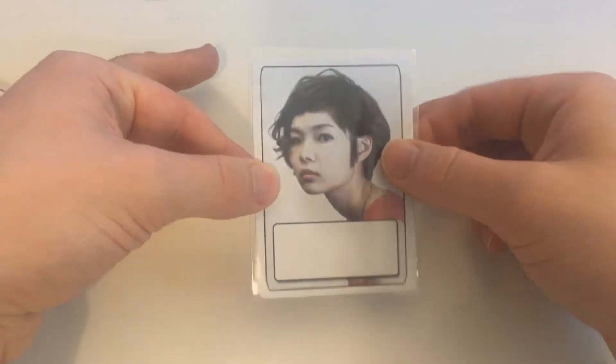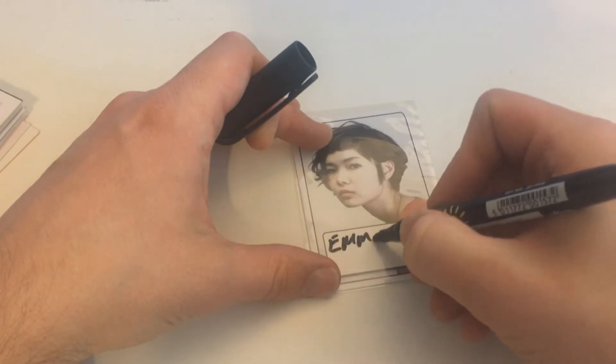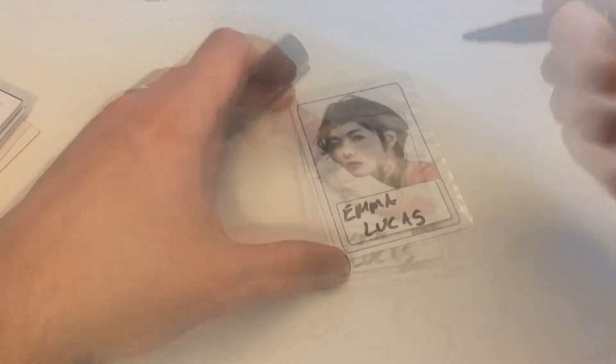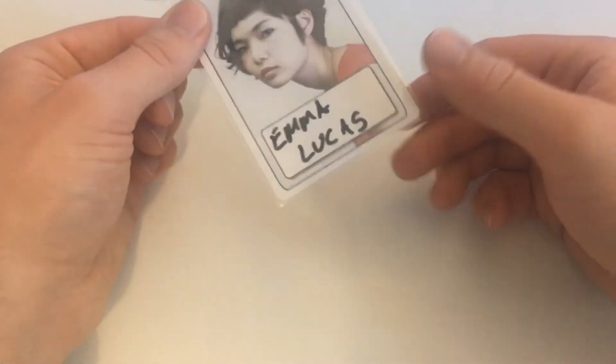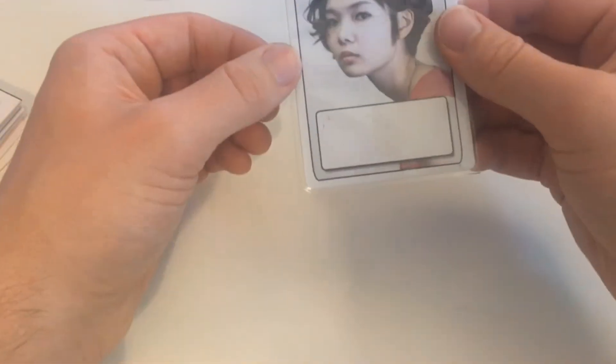But even better, instead of using sticky notes, you can take standard card sleeves. The cards will fit perfectly in there. So now we can write on with a dry white marker — Emma's name. And now she can go in your campaign file. You know who she is. And of course, at the end of your campaign, the card is as good as new.